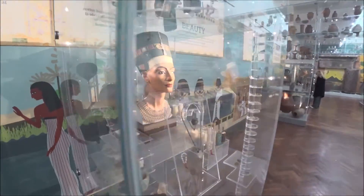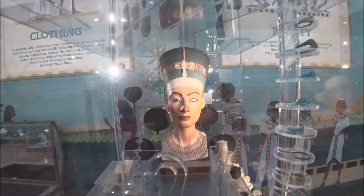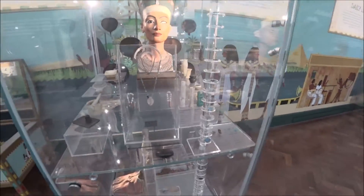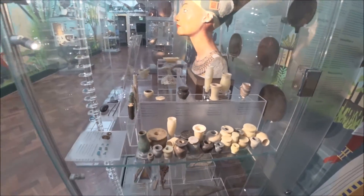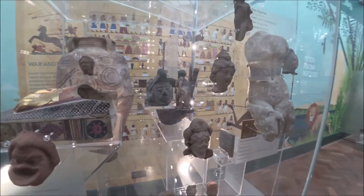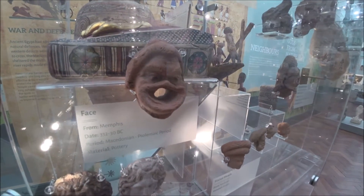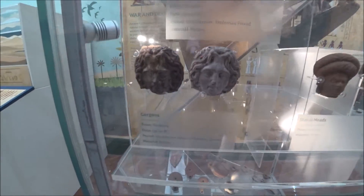I've seen that face before — the bust of Neferatu. Look at that, we've got some faces here. Look at that one. From Memphis, Macedonian period. It does look Greek though.